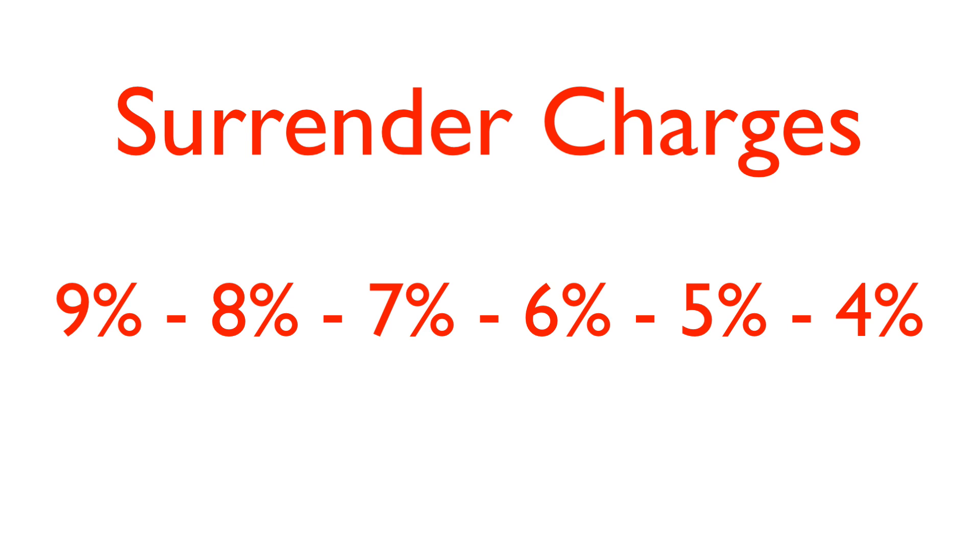Another major downside with a 403B plan are the surrender schedules in these annuities. Some annuities have nine, ten, eleven, or even twelve-year surrender schedules. That means when you make a contribution, the money must stay in that account for nine years before you can roll it out or take a distribution without paying the insurance company a penalty — which might be seven percent. For example, if you put $10,000 in and want to move it seven years later, a six percent penalty would cost you $600. You have to be aware of how long the surrender schedule is and how steep the penalties are.